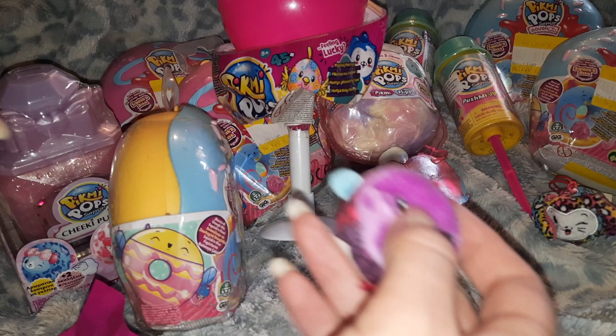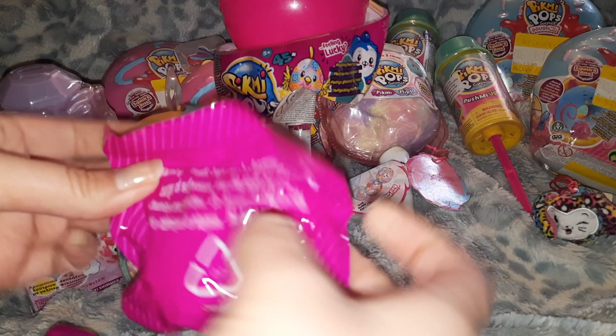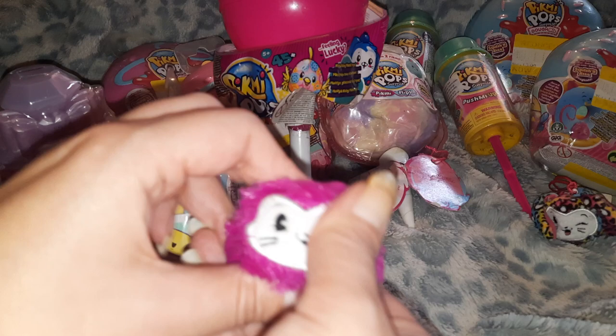I remember the smell of this as being candy-scented. What is the smell? Oh, and a little fuzzy kitten — so cute! Next I'll get into this one.